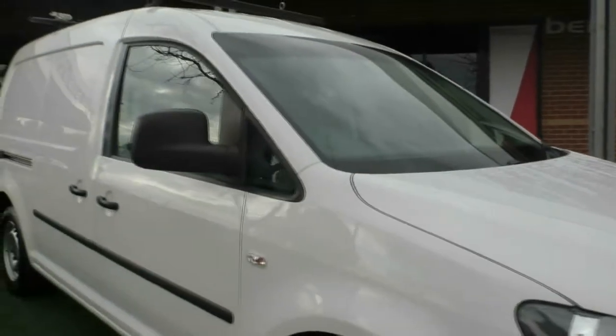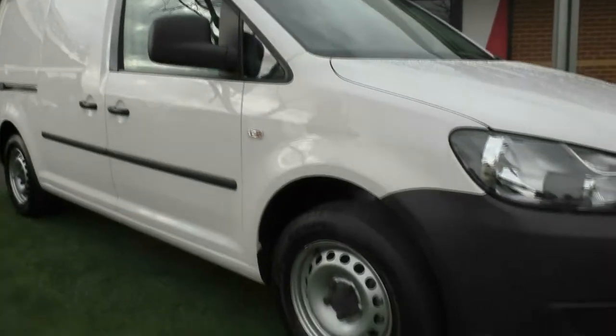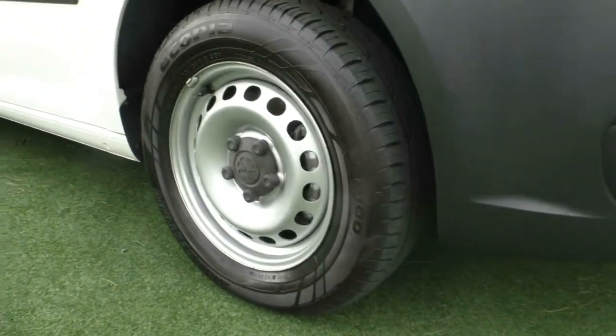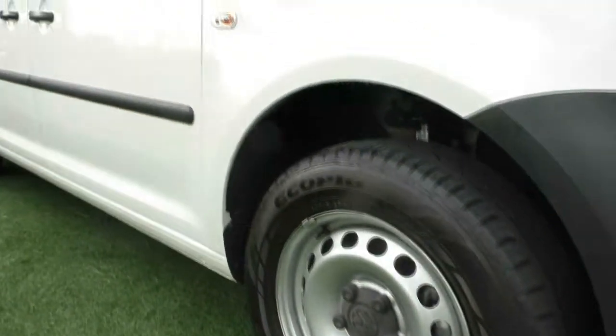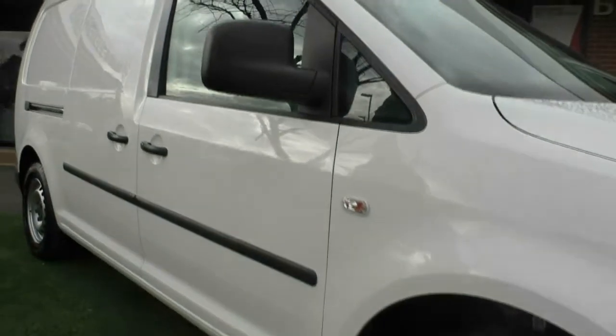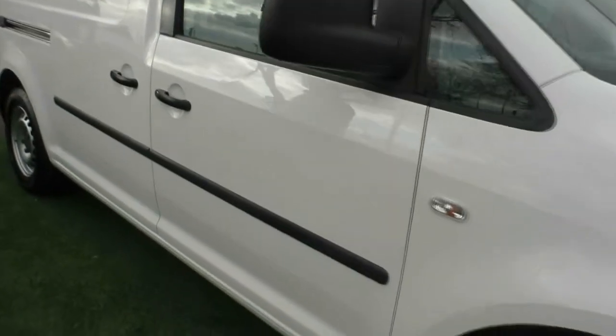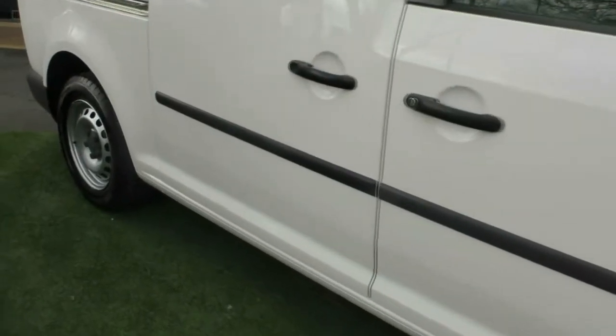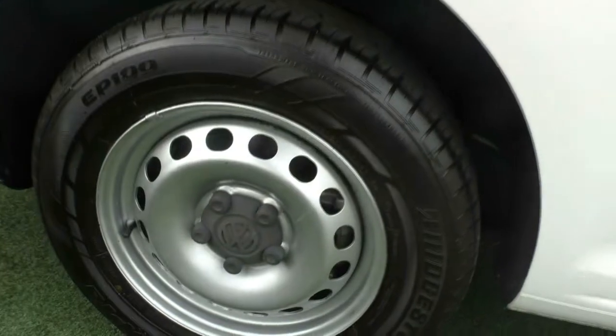As we move around to the driver's side now, steel wheels on the Caddy, plenty of tread on the tyres on this car as well. And once again, the paintwork presents really well. Moving down past the driver's door, we've got our sliding door there as well. No real marks or dints anywhere to indicate that it's been used a lot for carrying cargo at all, on the outside anyway.